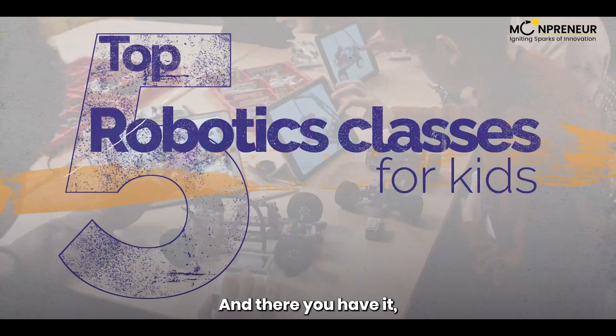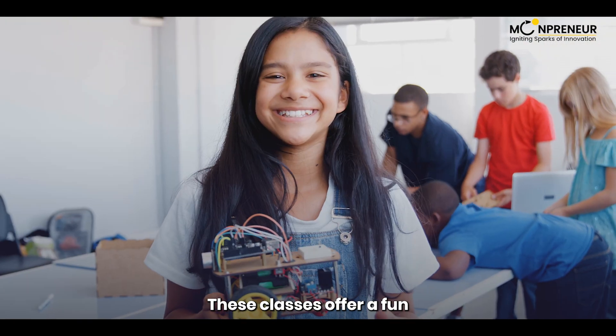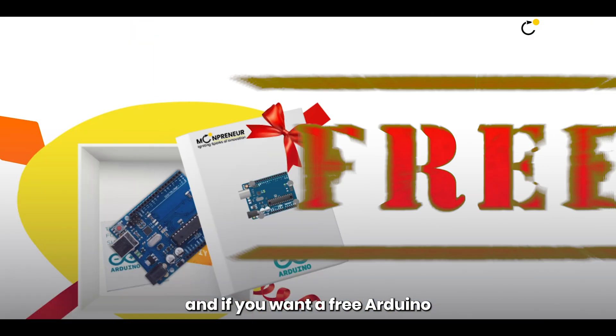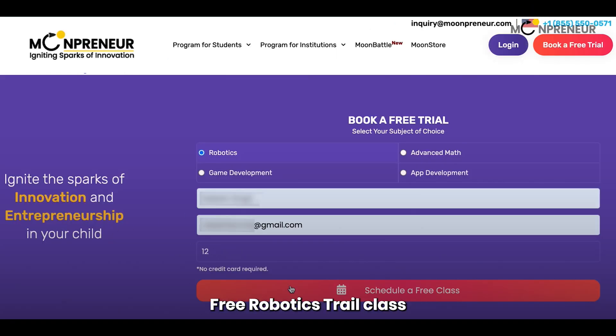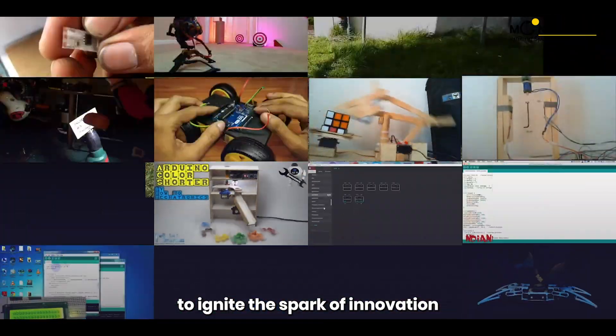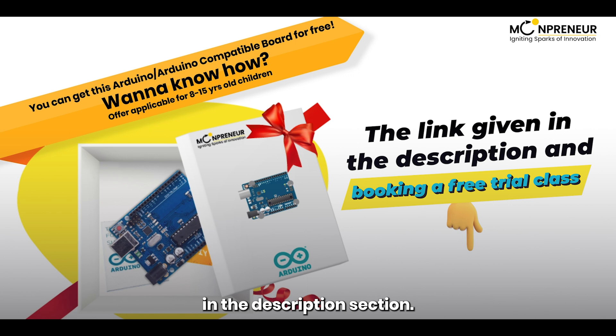And there you have it, our top 5 robotics classes for kids. These classes offer a fun and engaging way for your child to learn about robotics and coding. If you want a free Arduino Uno kit, book Mumpreneur's free robotics trial class and get a free Arduino Uno kit for your child to ignite the spark of innovation and coding. To register, follow the link in the description section.